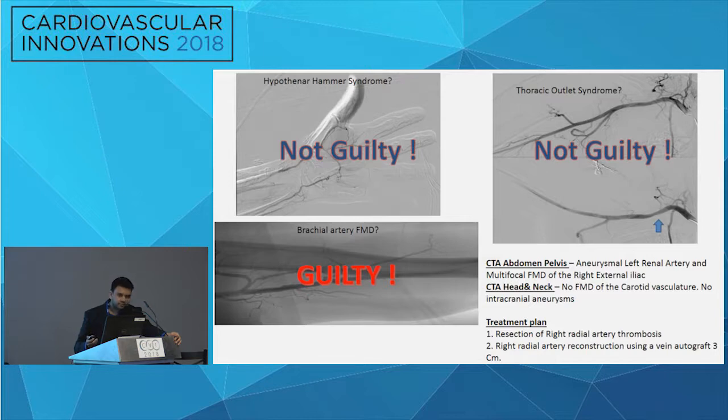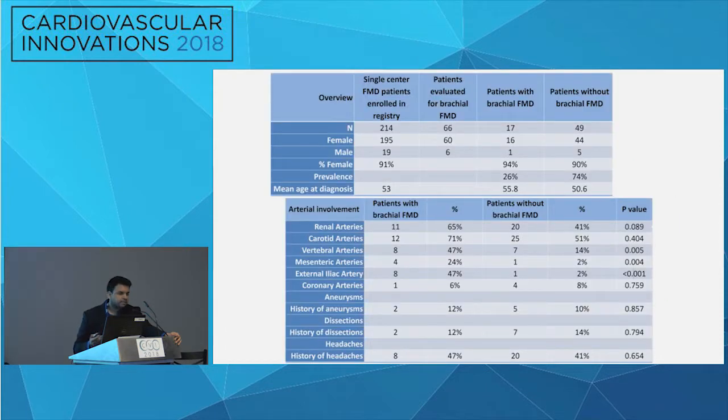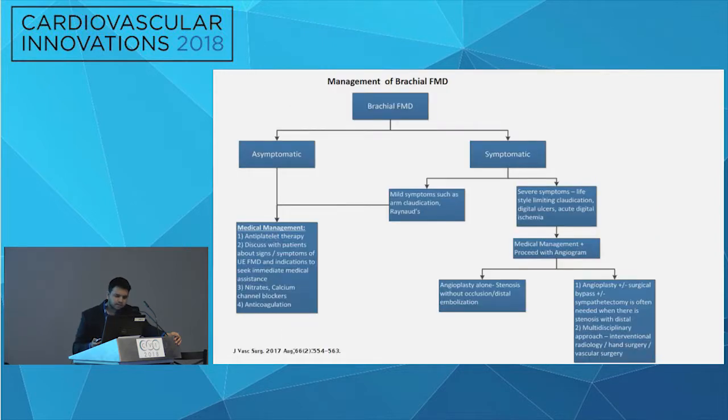CTA also showed right external iliac artery FMD and a left renal artery aneurysm. Catheter-directed thrombolysis didn't work because the clot was three weeks old, so he underwent surgical resection of the thrombus with a graft placed and did well. Briefly about FMD — brachial FMD is fairly rare but may be underrepresented because we don't typically image those arteries. At our center, scanning 66 patients with FMD, we found 26% had brachial FMD, with a strong correlation with external iliac FMD. Management: asymptomatic patients get antiplatelet therapy; mildly symptomatic patients typically need angioplasty; distal thromboembolism may require catheter-directed lysis or surgery.